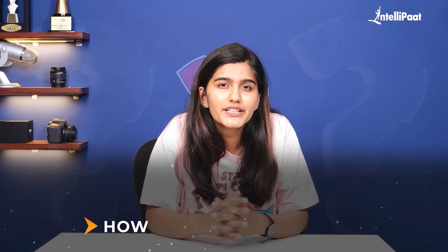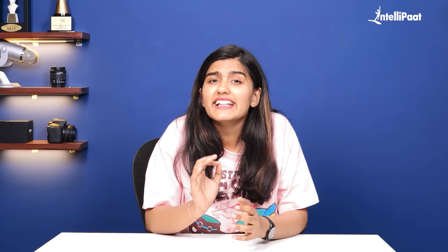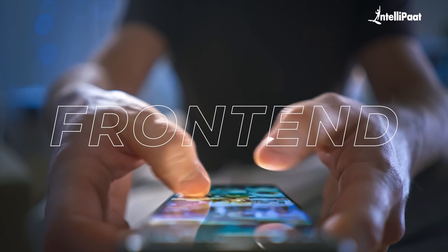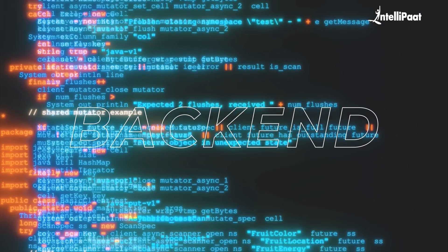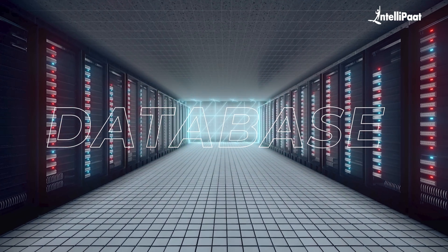Think about it — every day you use apps like Instagram, Swiggy, or Netflix. But have you ever wondered how they actually work? Who designed the sleek interface? Who ensures that your data is stored and retrieved instantly? That's where a full-stack developer comes in. They manage the front-end — what you see and interact with — the back-end, the logic that processes your requests, and databases where all your data is securely stored.